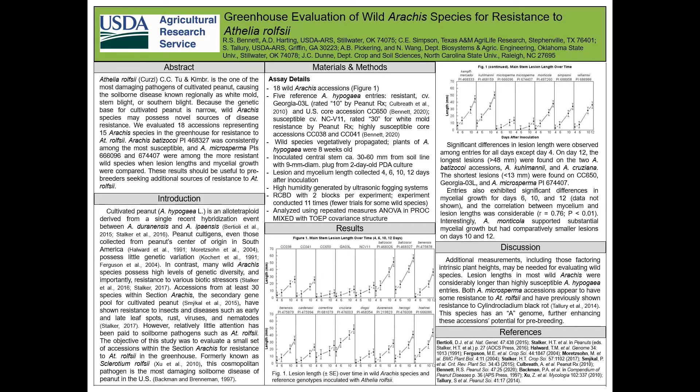To get around the difficulty in germinating many of the wild Arachis, much less getting them to produce enough seed for replicated assays, we vegetatively propagated them from cuttings. For the hypogaea reference entries, we used eight-week-old plants to be consistent with a previous study. Inoculations were made using actively growing mycelium on PDA plugs, and humidity in the greenhouse chamber was supplied by ultrasonic foggers. Plants were arranged in a randomized complete block design with two blocks per experiment, and the experiment was conducted 11 times.